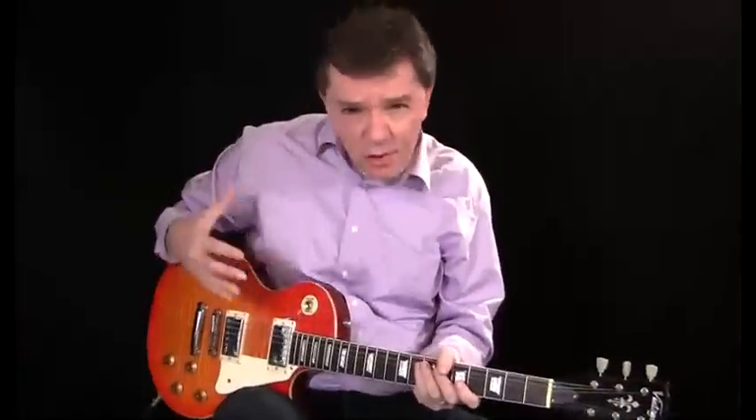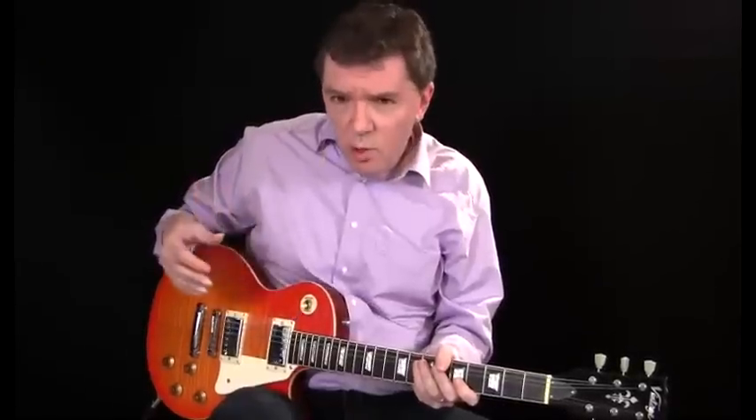Now whether you need some extra tricks up your sleeve at the jam, some fresh chord grooves to color your band arrangement, or some original chord voicings for your own compositions, you'll find a lot of great ideas in this collection. So, let's get busy.